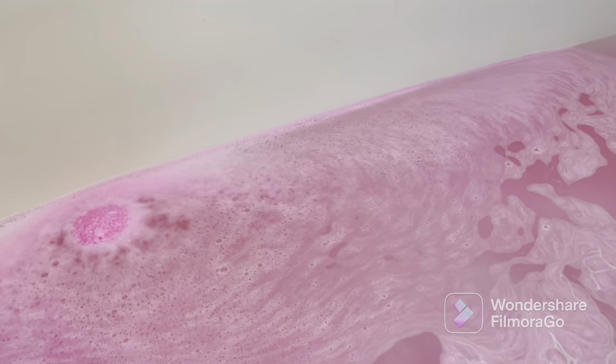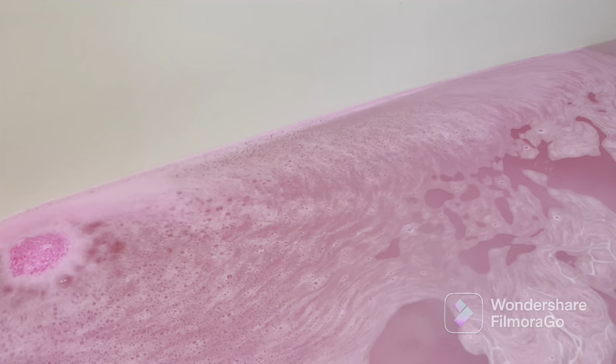Jeweler Candle bath bombs are more fizzier than other companies I've ever had. Our full Flirty Little Secret jewel bath bomb fragrance is a flirty fusion of luscious strawberry with goji berries, raspberry, gardenia petals, and frosted jasmine.